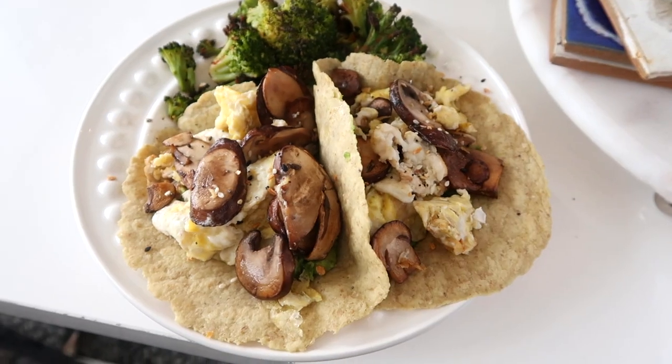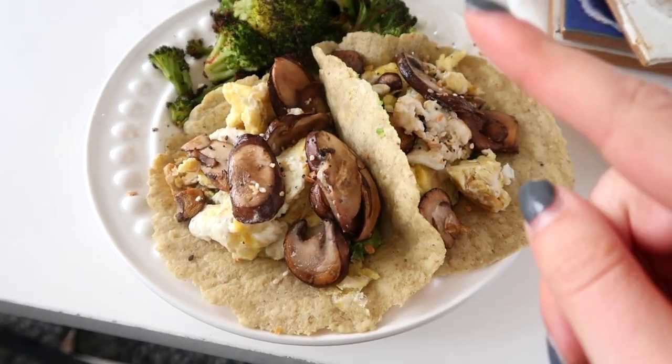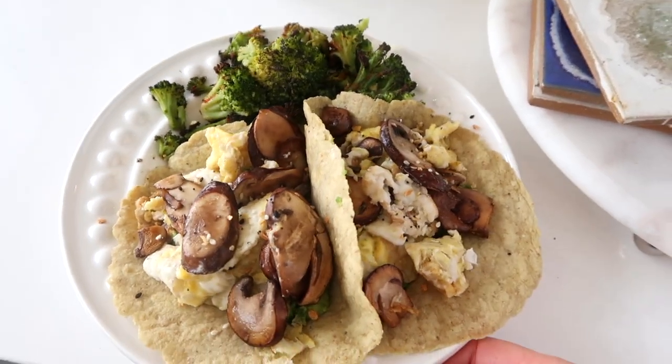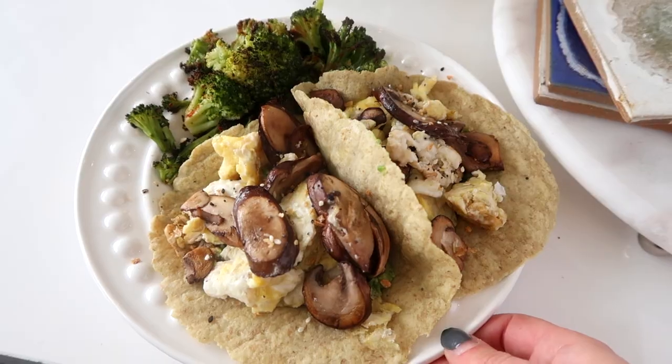These are my lunch tacos — I put the avocado on the bottom, then the egg and mushroom in the wraps, some broccoli, and I covered it with Everything But the Bagel spice. It's so good and delicious.